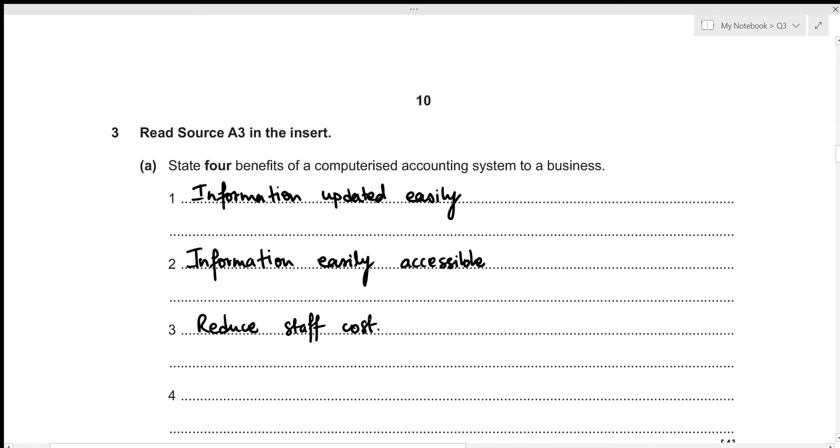Then lastly, a computerized accounting system will have better security of our transactions related to the business, because we can put up a password and other people won't be able to access our accounting records. But in case of a manual system, if any person got their hands on our folders they could go through everything. So that's a plus point — better security. This concludes the first part of the question.